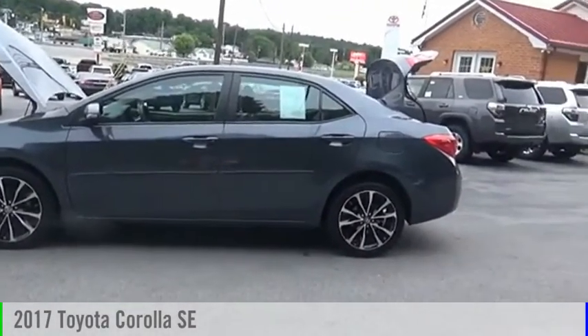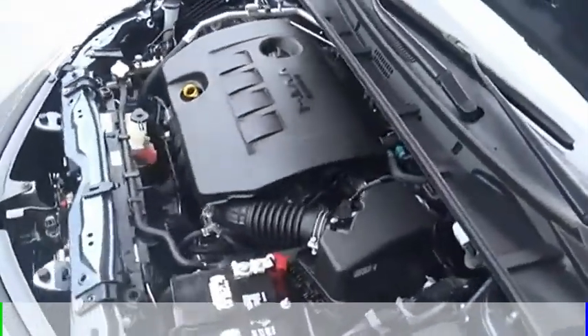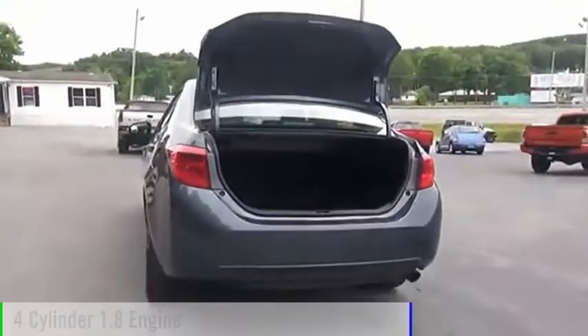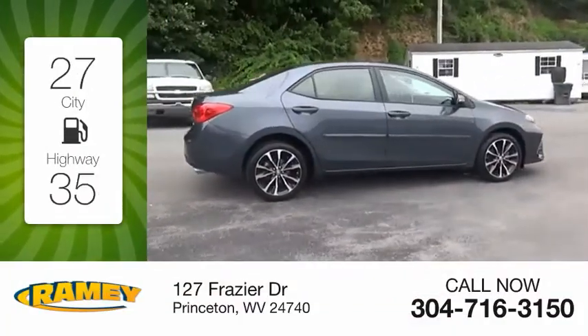Stop by and take a look at the 2017 Corolla. This vehicle is powered by a front-wheel drive, four-cylinder, 1.8-liter engine. Great fuel efficiency saves you money by requiring fewer trips to the gas station.